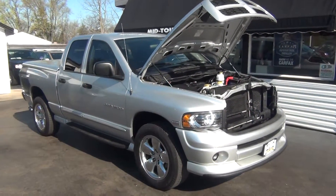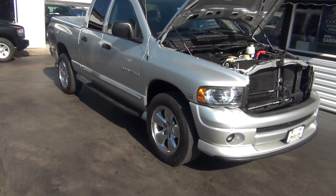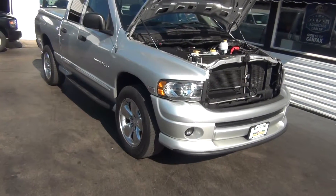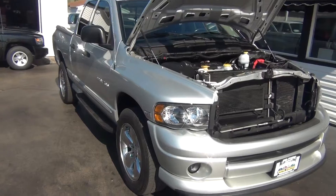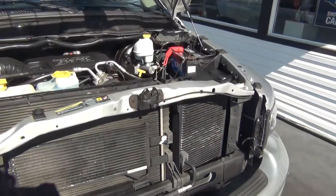Hello and welcome to Midtown Auto Center. My name is Paul and you are in for a real treat today. You're taking a look at a super, super rare 2005 Dodge Ram 1500 Daytona SLT with the 5.7 liter V8 Hemi.